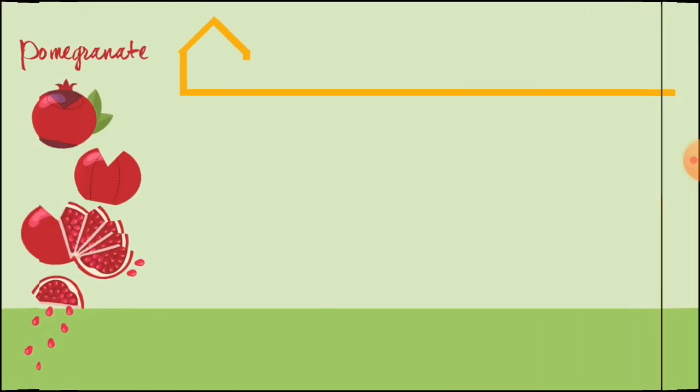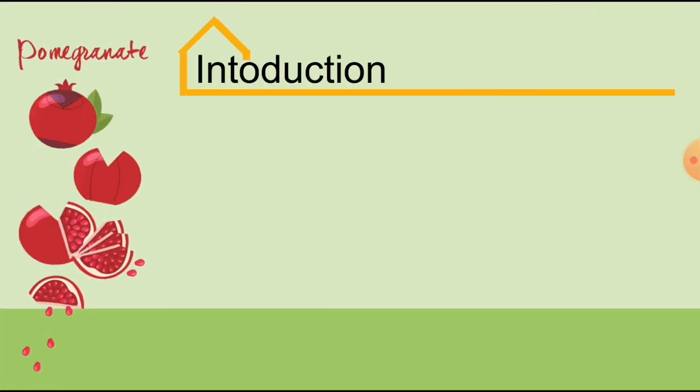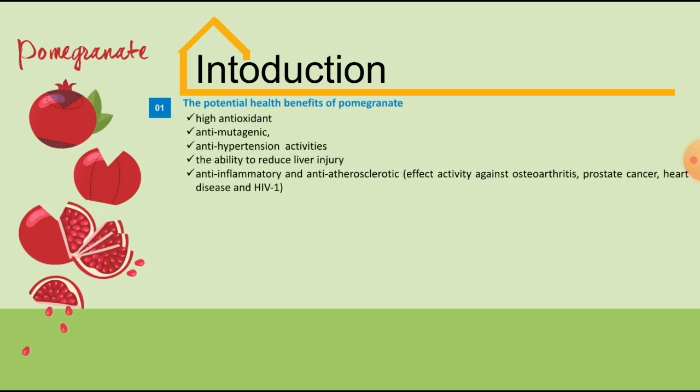Coming to the introduction part, let us first know about the fruit pomegranate. During the last decade, there has been a remarkable increase in the commercial farming of pomegranates globally, due to the potential health benefits of this fruit such as its high antioxidant, anti-mutagenic, anti-hypertension activities and the ability to reduce liver injury.